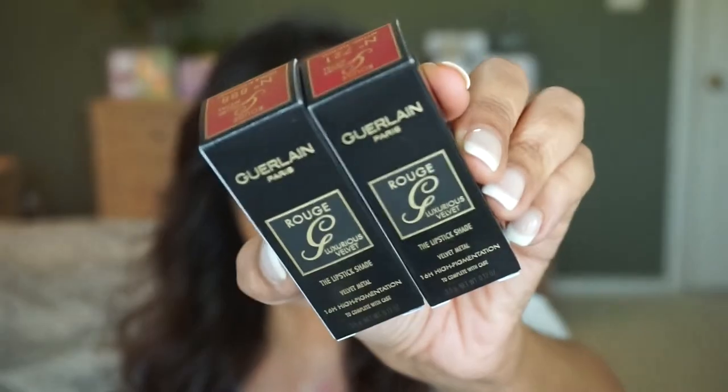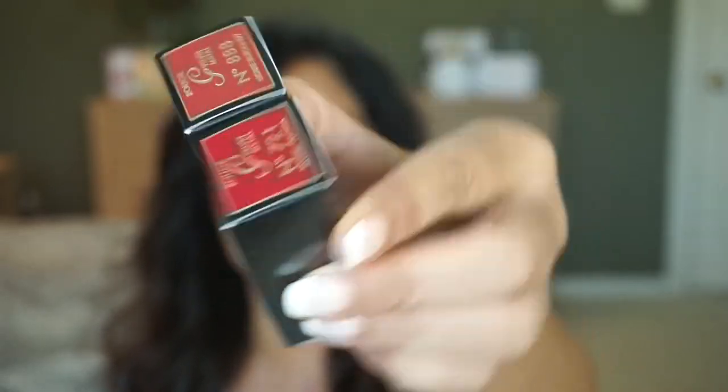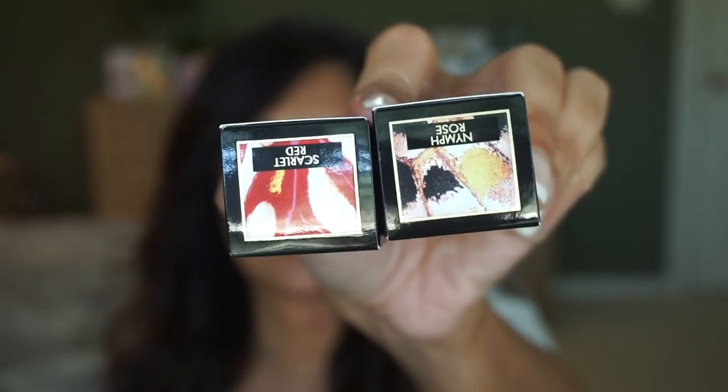These are from Guerlain and both are the 16-hour high pigmentation velvet metal lipsticks. Here's what the packaging looks like — you can see the shade names on the top. I have 721 Mythic Fuchsia and 888 Noble Burgundy. I also got two of their new cases from this collection. The lipsticks cost $34 each and the cases cost $38 each. You can pick these up off the Guerlain website, and Sephora now carries them too, so hopefully they'll be available during the Sephora Rouge sale.